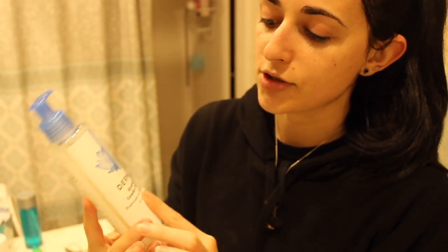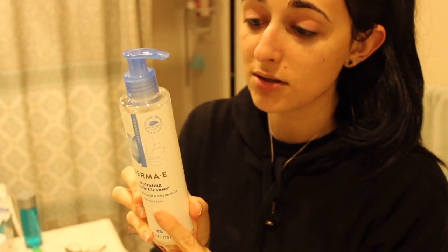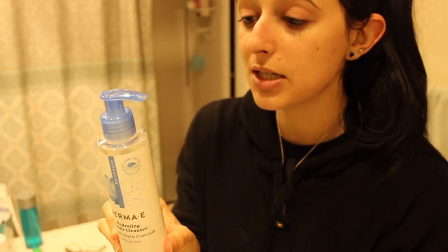I just recently bought this and I really like it. I like to stick to products with hyaluronic acid because it's really good for your skin. This is the Derma E Hydrating Gentle Cleanser — it has hyaluronic acid and chamomile, and it's also cruelty free, vegan, ethical beauty. So I'm going to quickly wash my face with this.